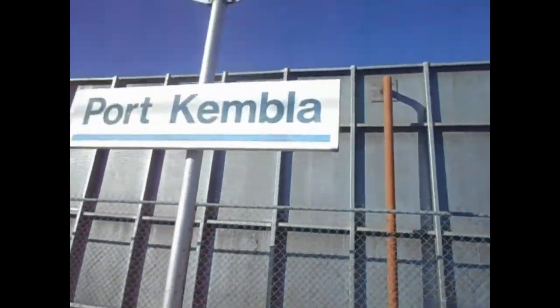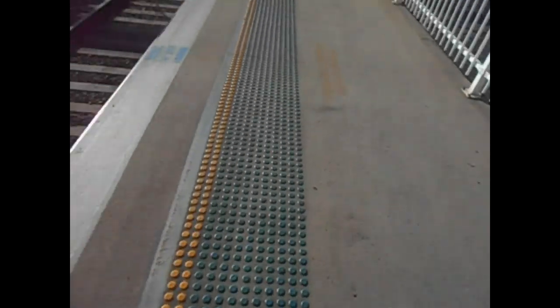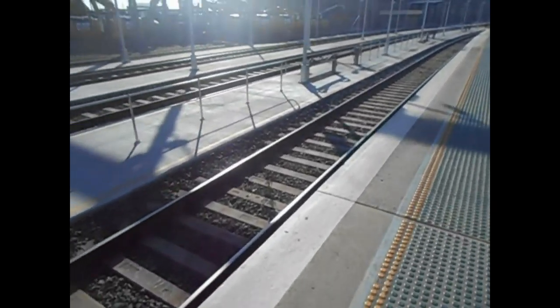There's the blue station sign — on the south line that is, which is what the blue indicates.